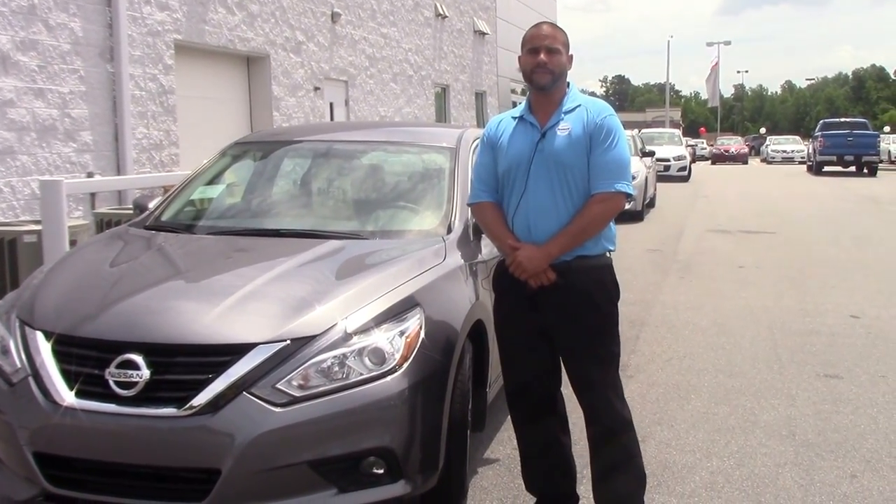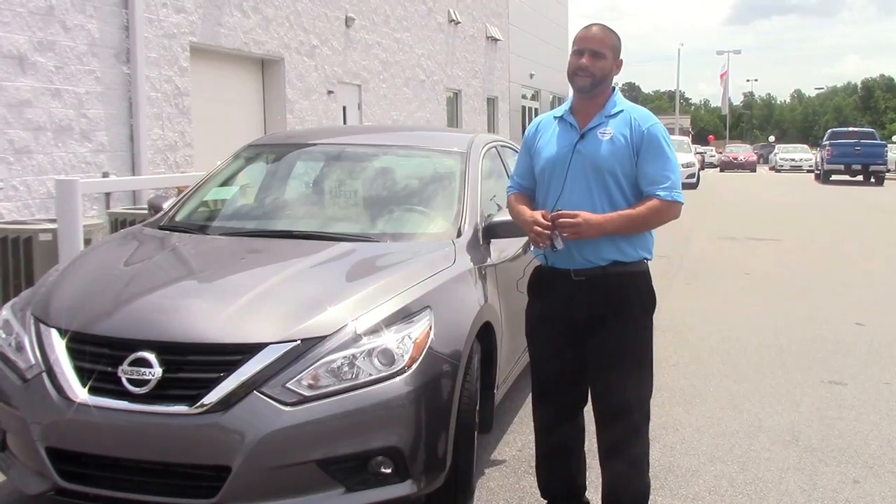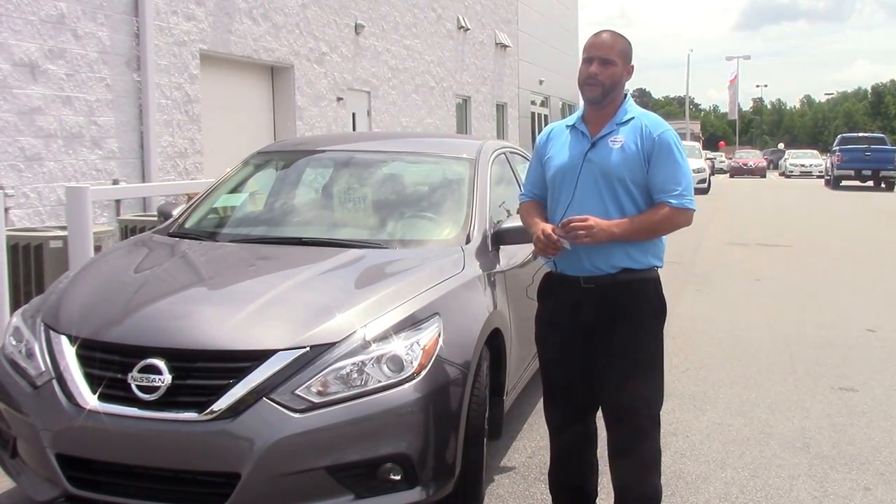Hello, my name is Ephraim Gonzalez. I'm a sales rep here at Nissan in Running Rapids. We're talking about a 2016 Nissan Altima, stock number ND10548.